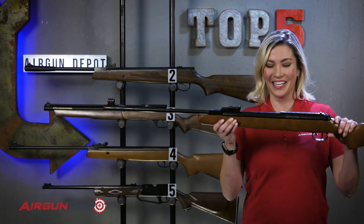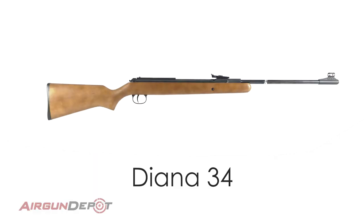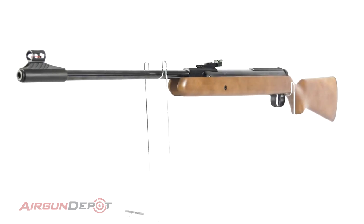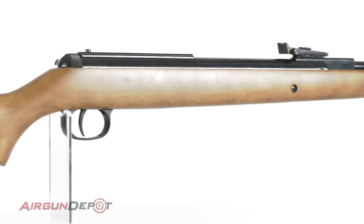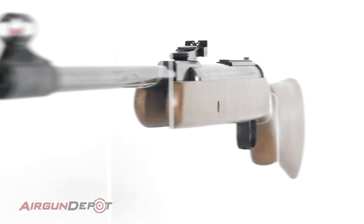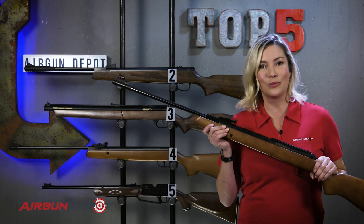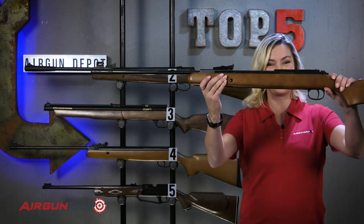Number one on our list is the Diana 34. It has been one of our top-selling break barrels for years. It combines precision German manufacturing with excellent accuracy and an extremely good two-stage adjustable trigger that breaks at just over a pound out of the box. It's easy to cock and produces plenty of energy — this is the kind of gun that makes you wish you had more pests to take care of.